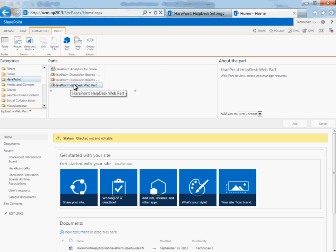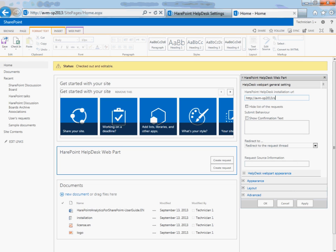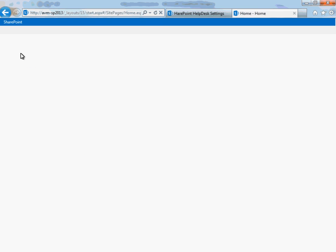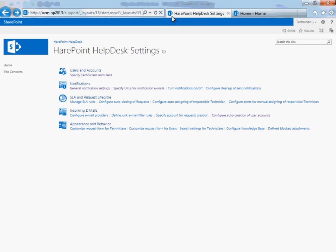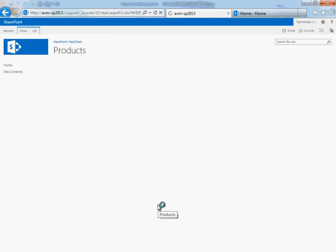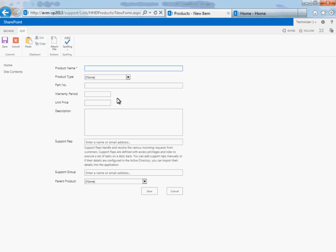We advise placing the web part outside the Help Desk website. In this case, users will not have access to the Help Desk website, which is better for security. In the web part settings, it is necessary to specify the URL of the Help Desk website to which this web part will be connected. You can also adjust the web part appearance. The last configuration step is to enter data in the Categories and Products lists. Data from these lists is displayed to users when requests are created, so the user can select the corresponding category and product. It is possible to specify an operator or group of operators to which the request will be automatically assigned according to the user's selection.